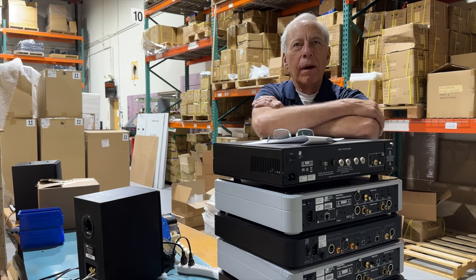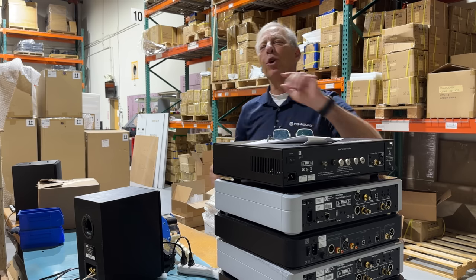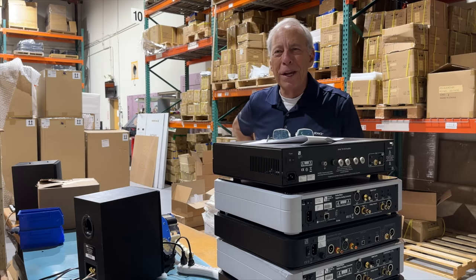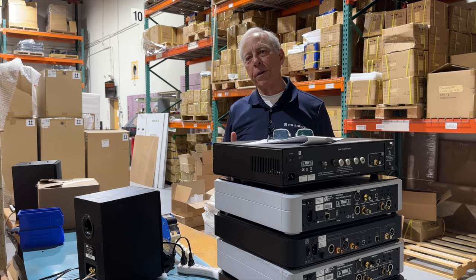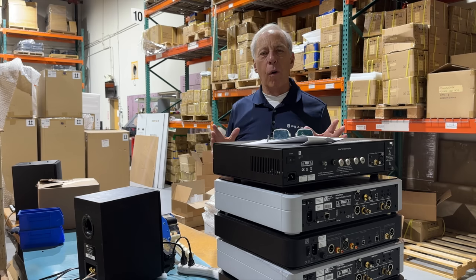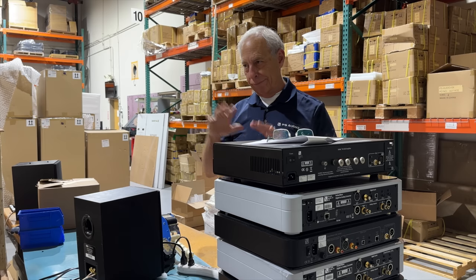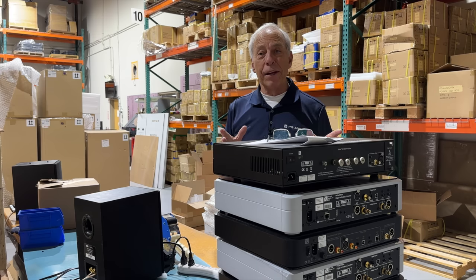Well, as much as I love vinyl, I am kind of out of the loop on what people are paying today for cartridges. The phono cartridge is far more important than the turntable. Now, I know that's going to cause a whole lot of controversy, but at the end of the day, it's true.